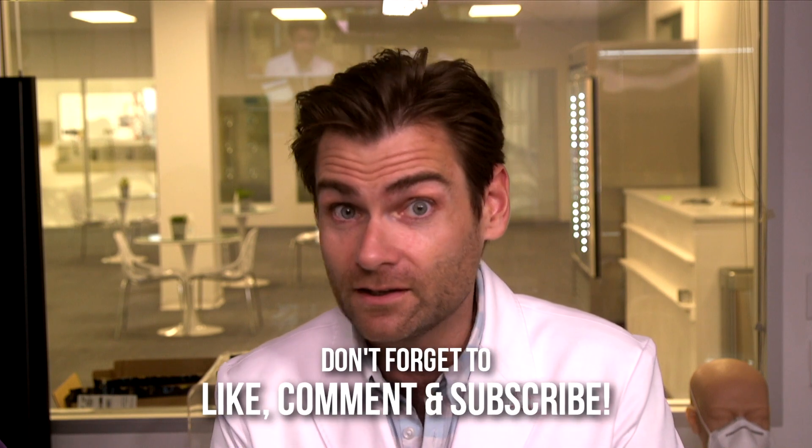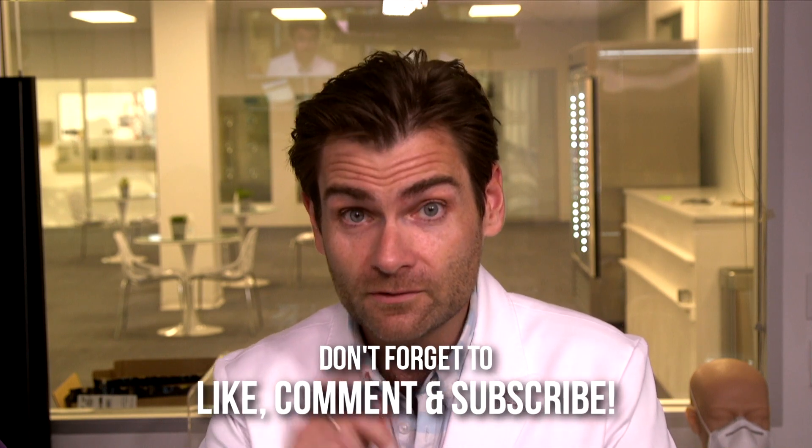Thank you guys so much for watching. If you got as excited as I did about this mask, I really think we need an intervention, folks, because there's something wrong with us. The three or four of us watching this — there's something wrong. Smash that like button. I will catch you on the next test.